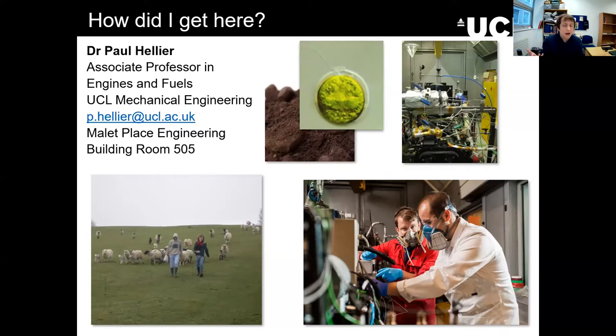I was fortunate enough to receive funding from the EPSRC — the Engineering and Physical Sciences Research Council — which gave me a fellowship to stay here at UCL and continue my research career. That's me now in the bottom right corner with one of my PhD students Tim, still working in the lab with PhD students and colleagues towards continuing our research.